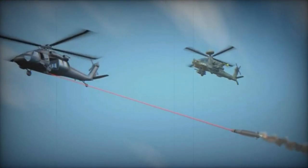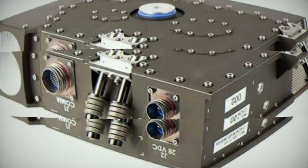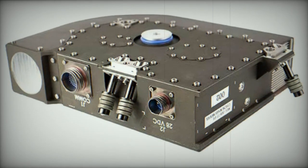Furthermore, the Solaris line-replaceable unit is adaptable and expandable, ensuring it can counter future threats effectively.